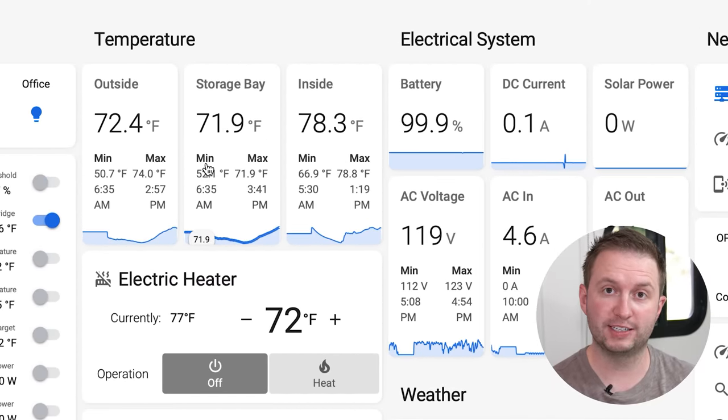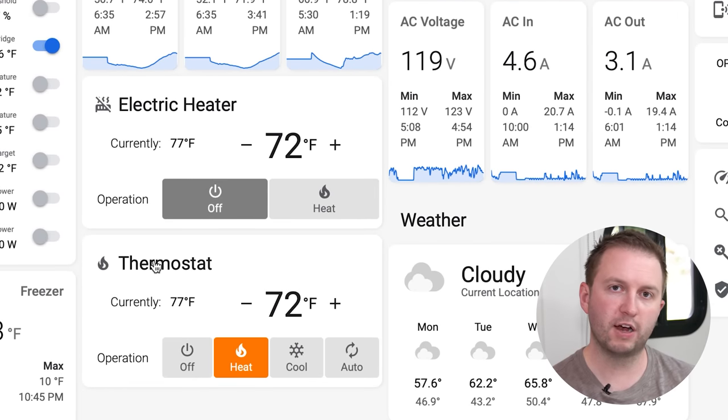Up here you can see some of our temperature sensors — outside, the storage bay, and inside — to get a sense for how things are doing. Below that are the controls for the electric heater and the thermostat. We can control both manually but we also have automation set up. The thermostat has a program where it turns the heating up and down during the day and night, so that when we go to bed we don't mind if the temperature drops a little, but in the morning it gradually increases so that by the time we wake up the RV is nice and warm.